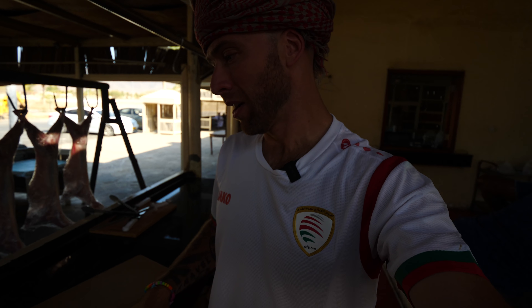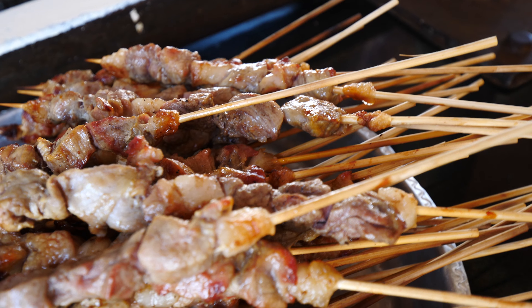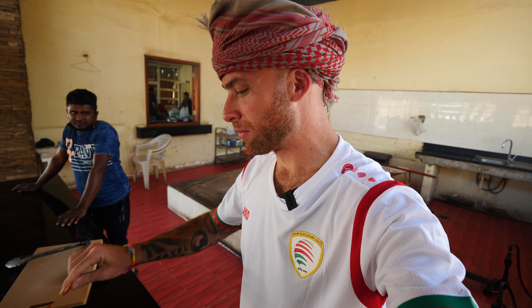Mishka right here - I was trying to see if he had a different name for it because it's a mountain language, completely different from Arabic. It smells amazing. I can't wait for lunch - lunch is going to be awesome.